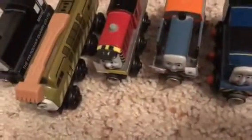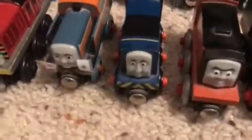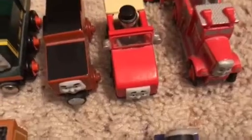Now I'm going to show you my diesel engines. Here I have Mavis. I don't have Diesel, but I will get him someday. I have Diesel 10 right here. Here I have Salty. I have Den — I don't have Dart, but I have Den. I got him in 2011 when Day of the Diesels came out. I have Sydney, Norman, and Paxton. And here are some other engines that roll on the tracks: Stafford, Winston, and Flynn.